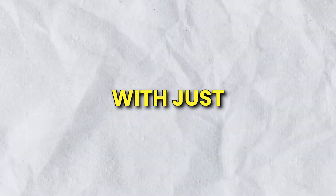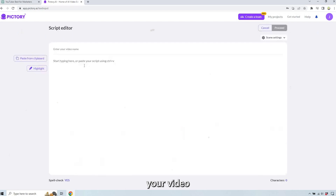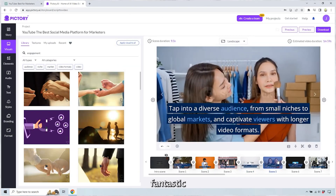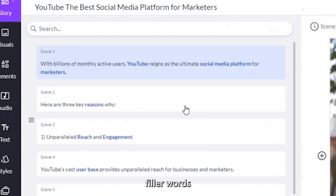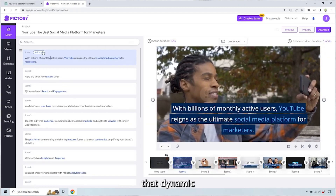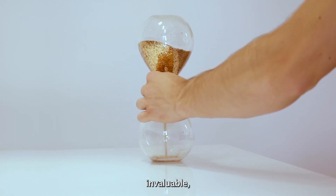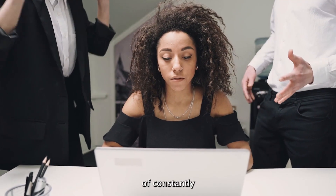Pictory simplifies the process with just a few simple steps. All you need to do is sign up, upload your video or input text, and let Pictory weave your content into a fantastic video for your social media platform. Pictory allows you to remove filler words and silences with just a few clicks, ensuring your visual story maintains a dynamic and engaging flow. The time-saving benefits of Pictory are invaluable, enabling you to efficiently create compelling videos while alleviating the pressure of managing your social media accounts.